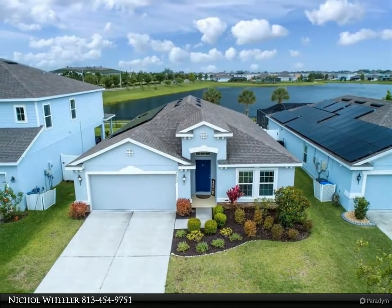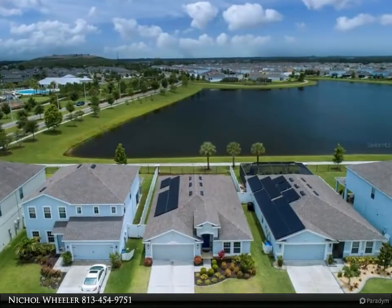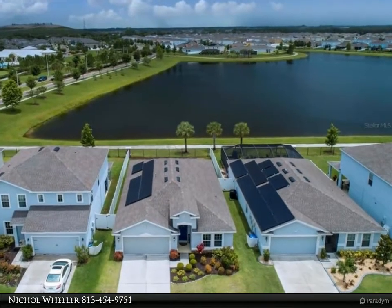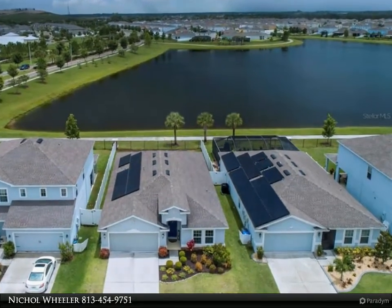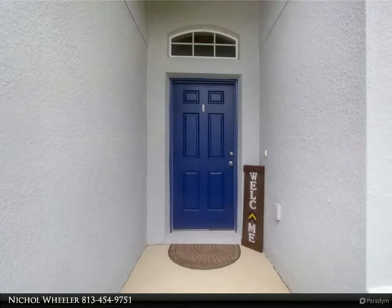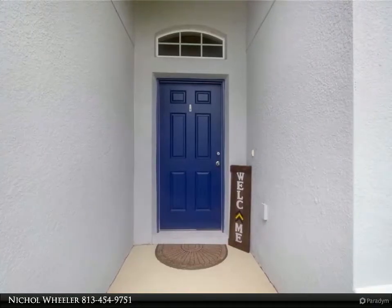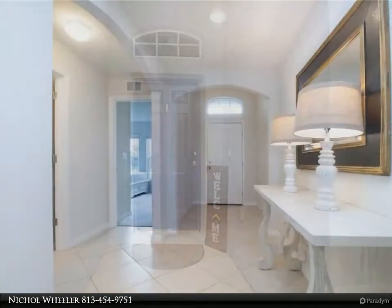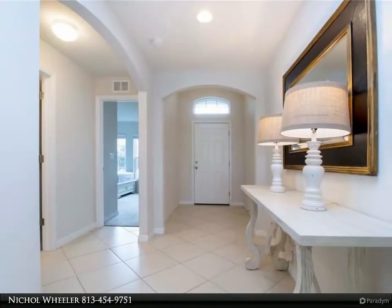Just inside this cozy abode you'll find two generously sized bedrooms with a shared bathroom. Proceed down the wide elongated hallway where you'll find the laundry room and an additional bedroom, which is also ideal for a flex space or home office. As you enter the heart of the home, you are sure to be awestruck with the wide open layout.